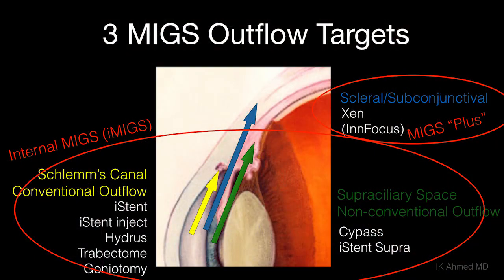When it comes to MIGS, probably the easiest way to differentiate the different devices — which we are now widely applying in cataract surgery and sometimes standalone — is based on the outflow: whether it's Schlemm's canal based, supraciliary based, or subconjunctival. A convenient way to look at it is dividing those up between internal MIGS, which is the internal drainage pathways, and then subconjunctival. That's a good way to differentiate the mechanism of action, the safety, and efficacy as well.